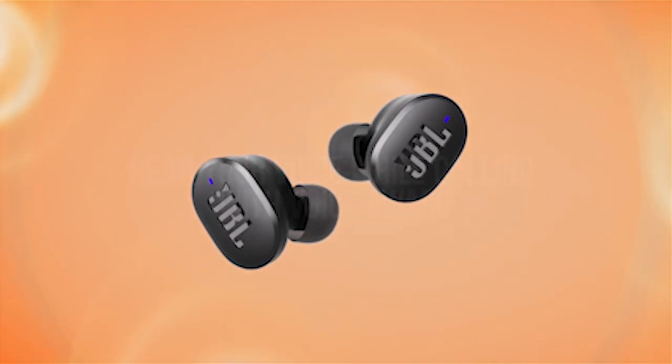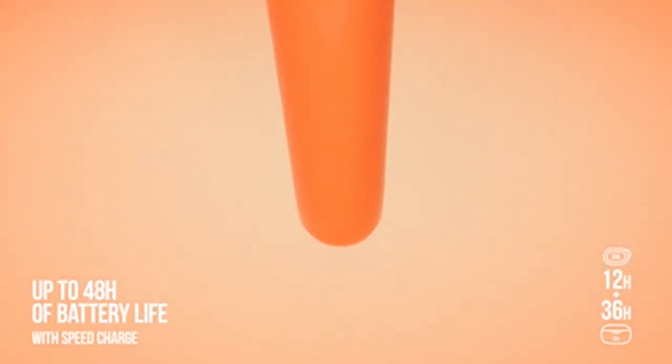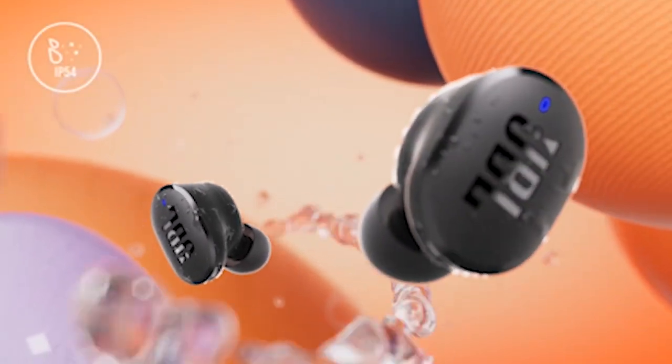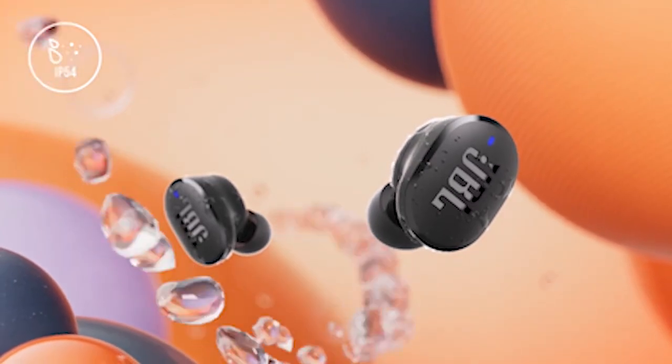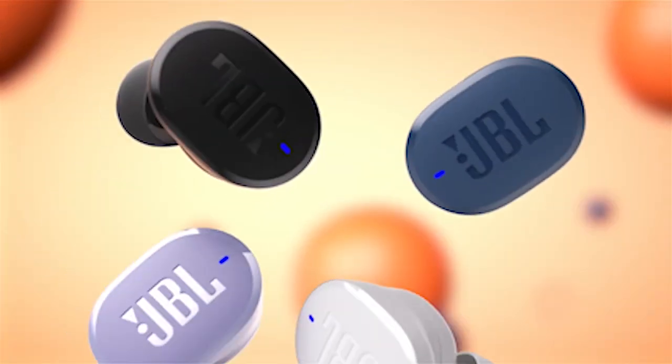Active noise-canceling, smart ambient, and 4-mic technology guarantee a distraction-free and crystal-clear call experience. With an impressive 48-hour battery life and rapid 15-minute speed charge, these true wireless earbuds are perfect for all-day use, providing Galaxy S24 users with a versatile and reliable audio solution.